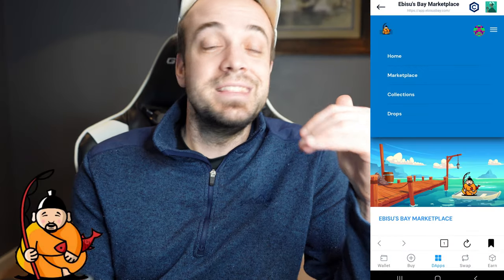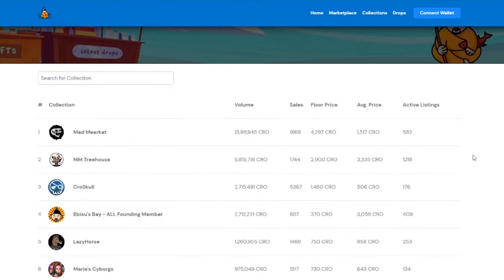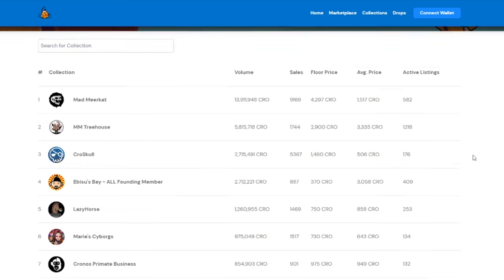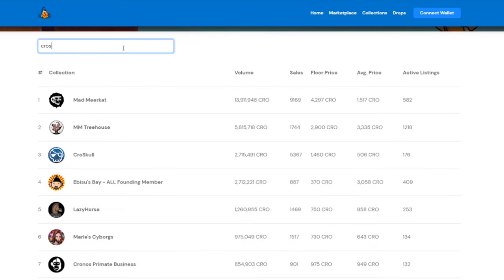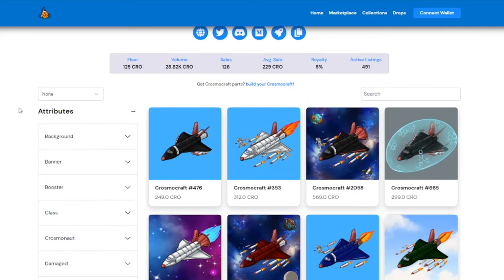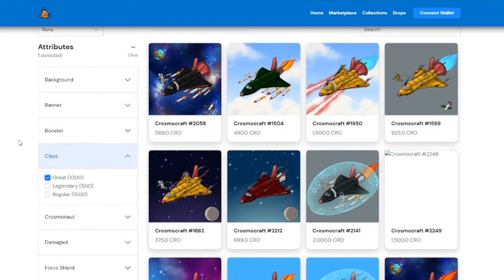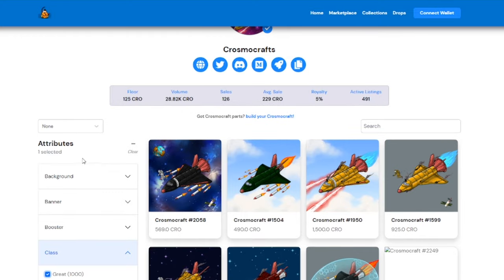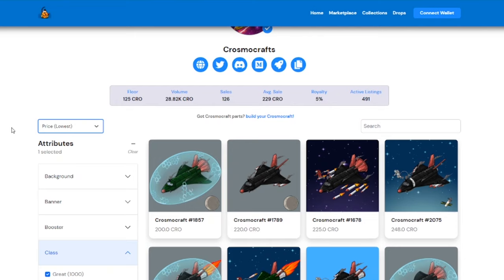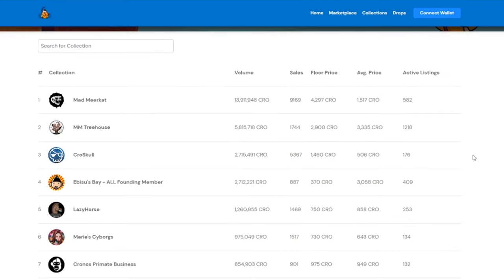The collection section gives you the opportunity to search by collection, and they lay it out in order of most volume to least volume. There are maybe 80 or 90 projects right now through Abyssus Bay. Number one is Mad Meerkat, number two is Mad Meerkat Treehouse — the floor price is nearly 2,900 to 3,000 CRO. If you keep going, you'll see Marie Cyborgs, Meta Cyborgs, Krosmonauts, KrosmaCraft NFTs. The most respectable ones are going to be the ones with the most volume at the very top.